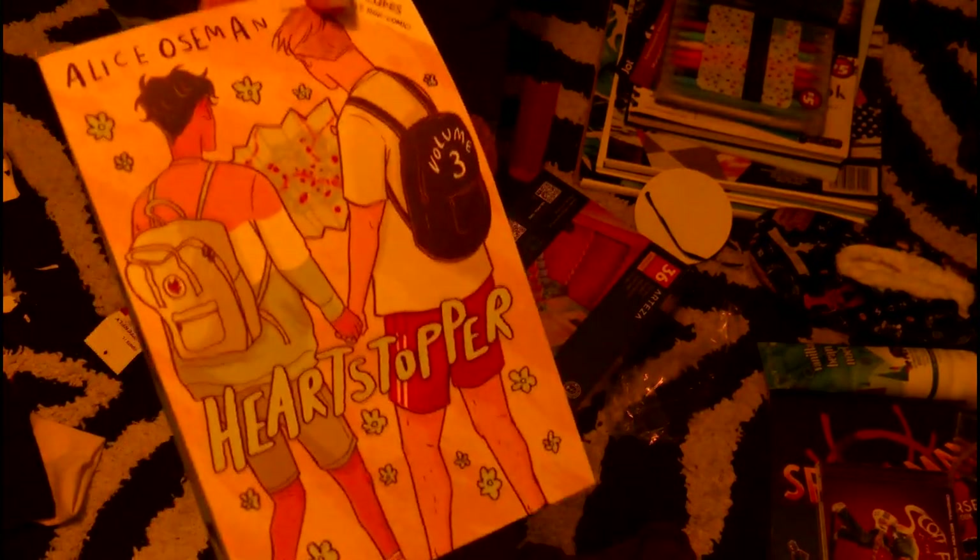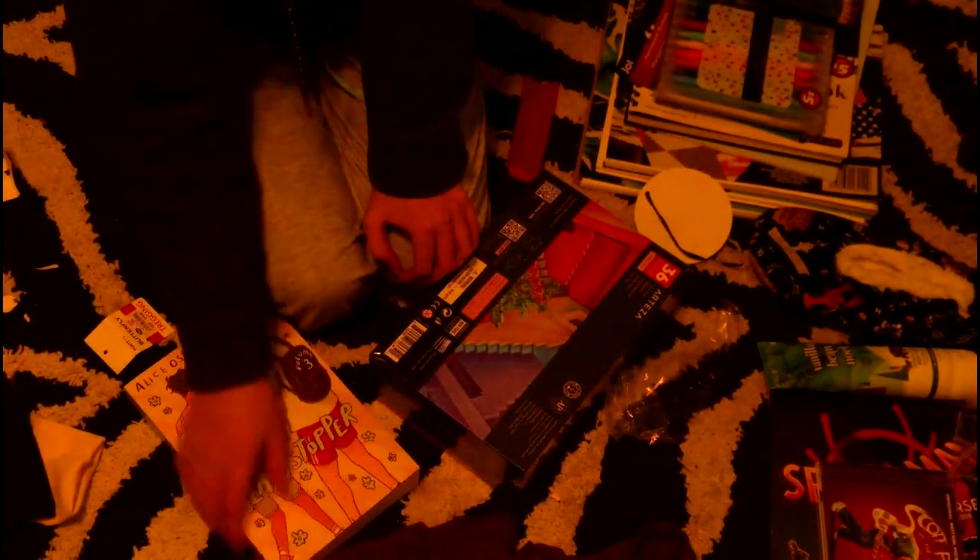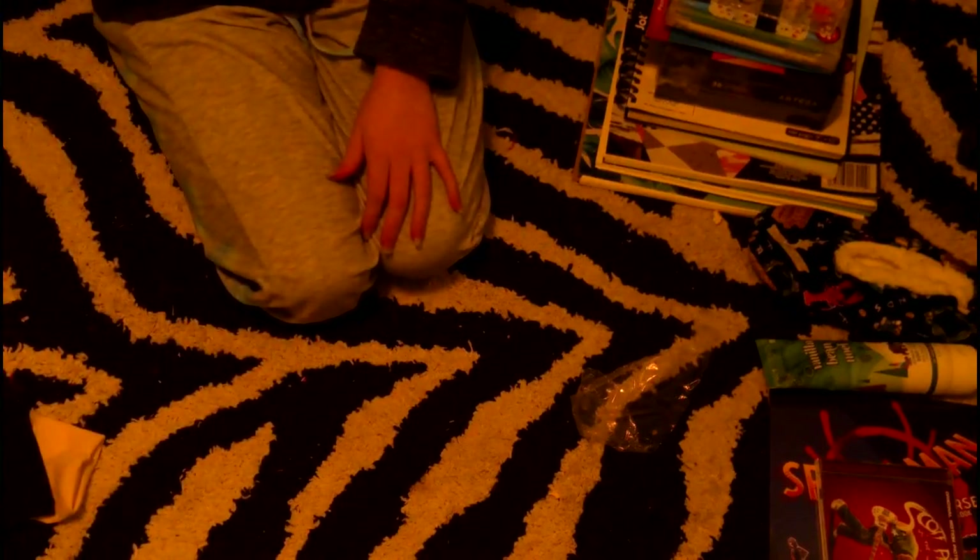There we go, finally done! Now to show the pronoun markers again — these little dual tip markers which are water-based — and the third book of Heartstopper, because I got one, two, and four, so now I have three and my collection is complete. I got these Artisa markers for Christmas as well, and they're very nice. Here I am just fixing the piles to organize them, and I also have this Gryffindor shirt that I forgot about.